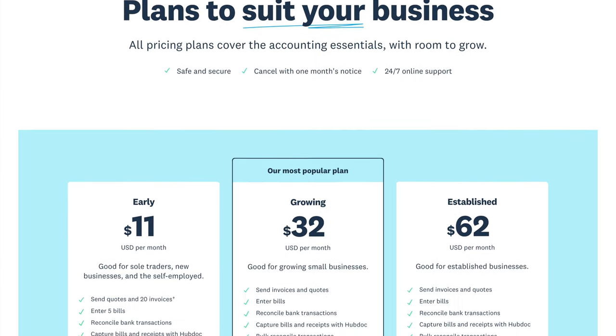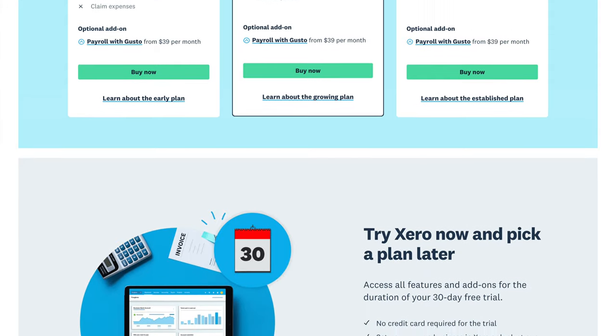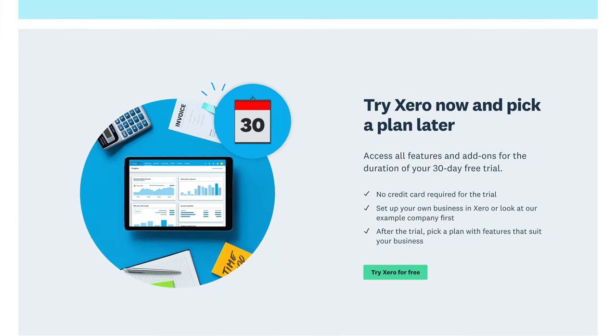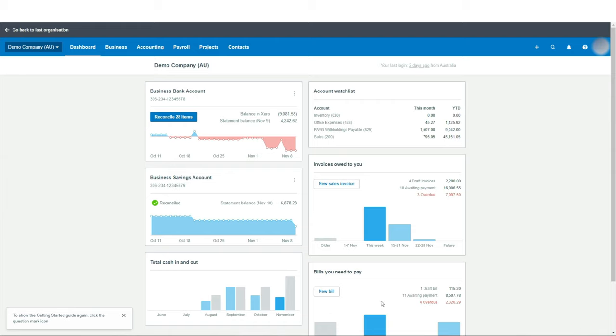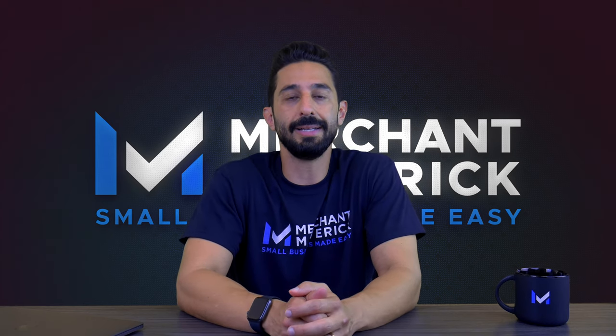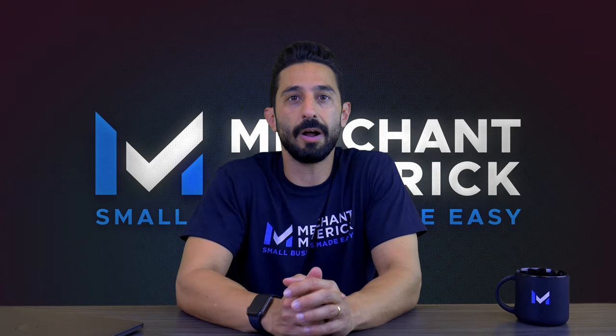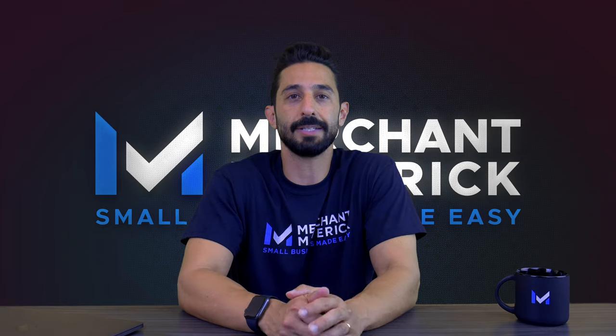Xero offers three different plans, each with monthly payments, and there are no annual contracts so you can cancel your subscription at any time with 30 days notice. Xero also offers a free 30-day trial and even has a demo company set up for you already so you can explore the software before you buy it. They also offer discounts for nonprofits and owners of multiple companies, and Xero's been known to offer other discounts occasionally, so be sure to check the company's website.